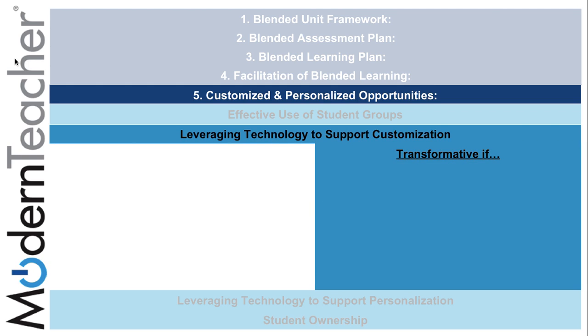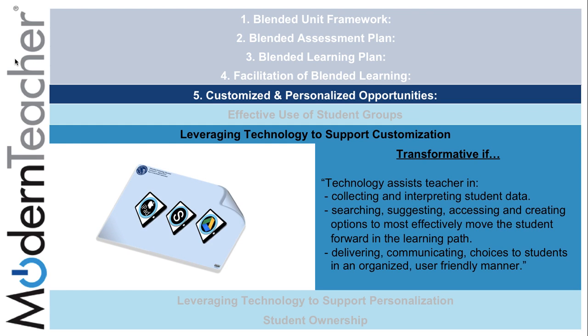The second subcomponent of customized and personalized learning opportunities is leveraging technology to support customization. It is transformative if technology assists teachers in collecting and interpreting student data, searching, suggesting, accessing, and creating options to most effectively move students forward in their learning path, and delivering communication choices to students in an organized and user-friendly manner.